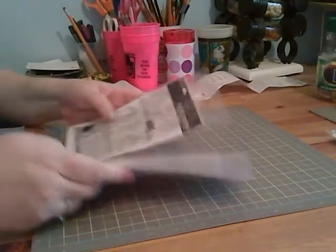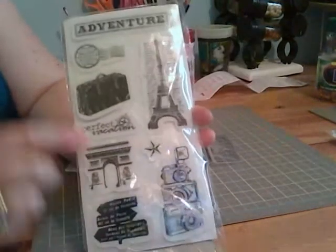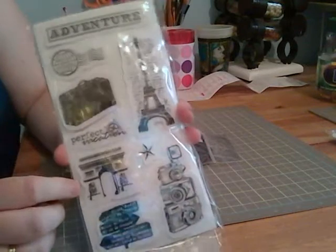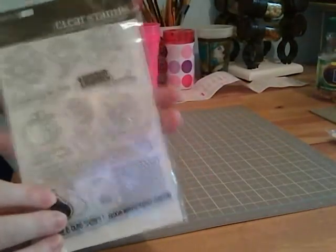They had some great stamps. I'm not really much of a stamper but I really liked this Eiffel Tower and the vintage look of everything on here. These were also $1 so I couldn't pass those up — I think they might have even been a little less, maybe $0.50 even.